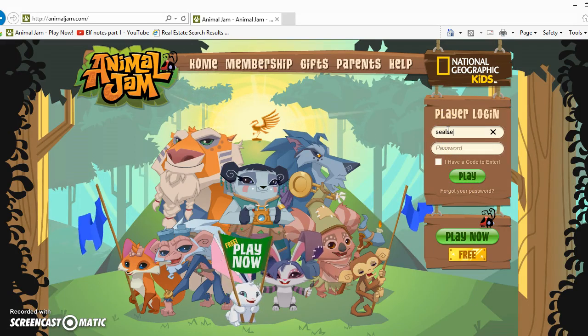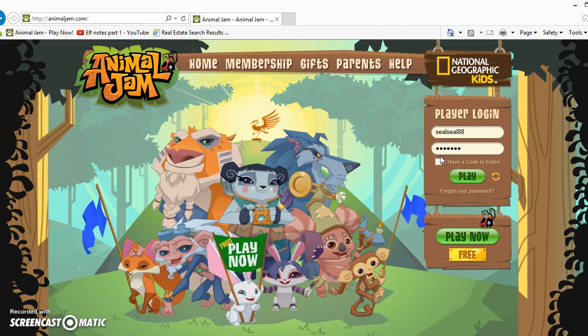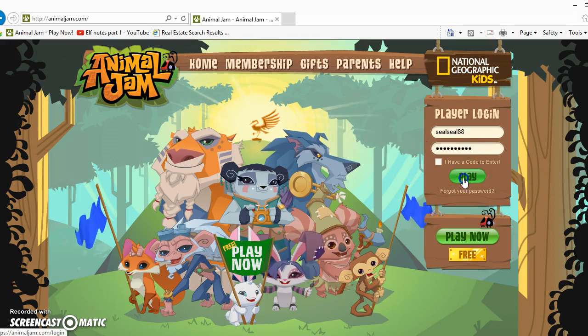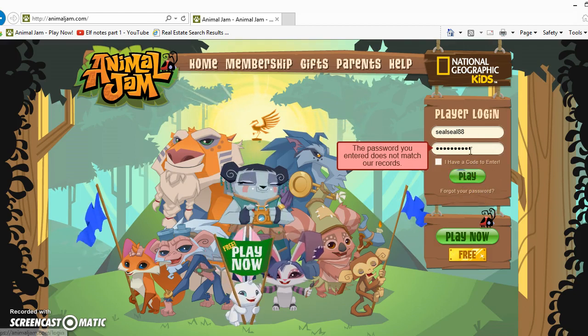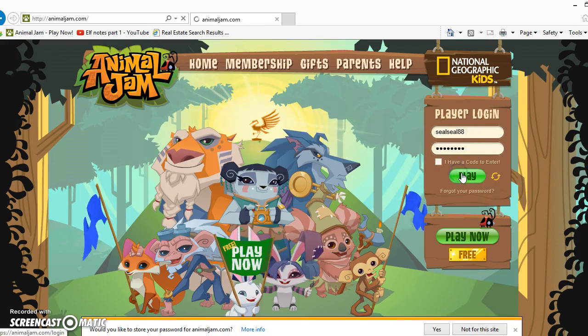I think bunnies are like the cutest animals. I'm just typing a social notebook to you guys. I'm gonna show you a code — it's a pretty cool glitch. Oh, I typed the same thing in but that's not the password, don't worry.